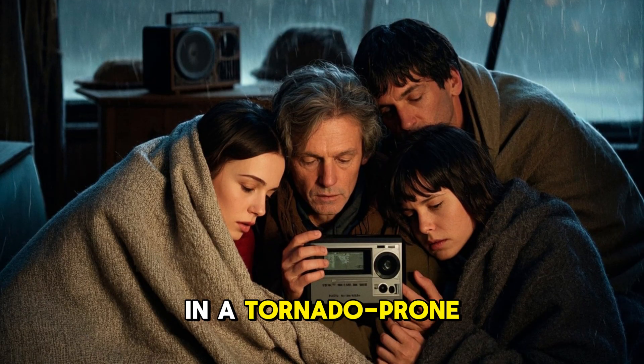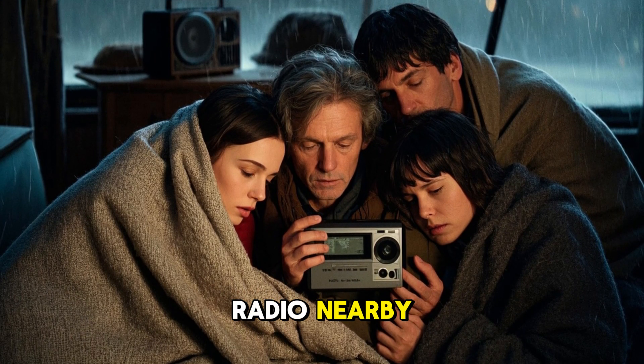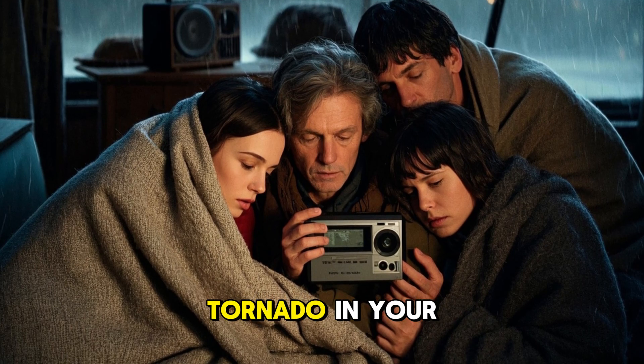Safety tip: if you are in a tornado-prone area, know where your storm shelter is. Keep a weather radio nearby, and never try to outrun a tornado in your car.